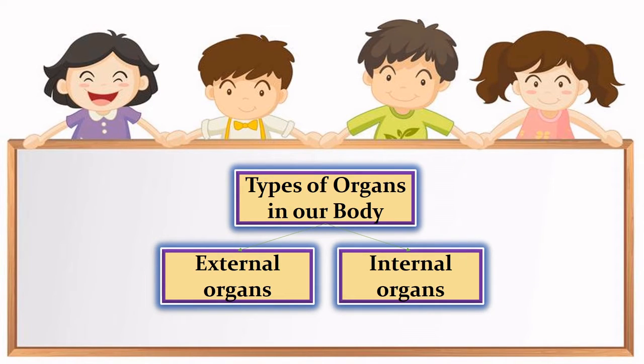There are two types of organs in our body: external organs and internal organs.